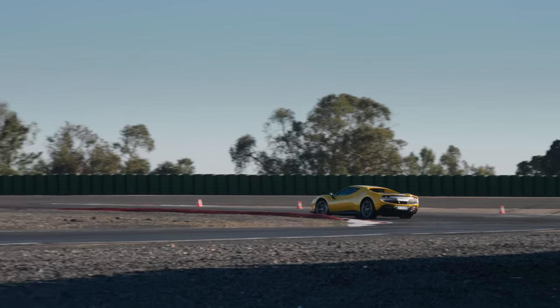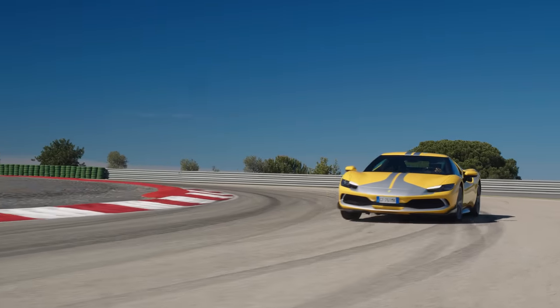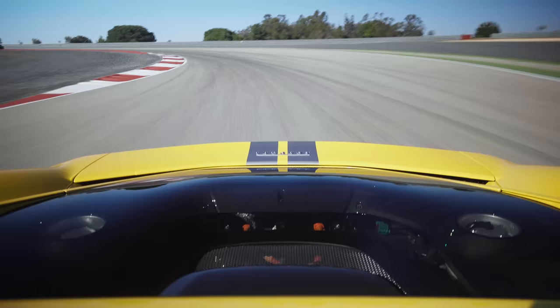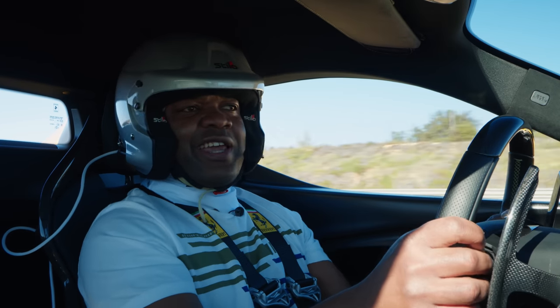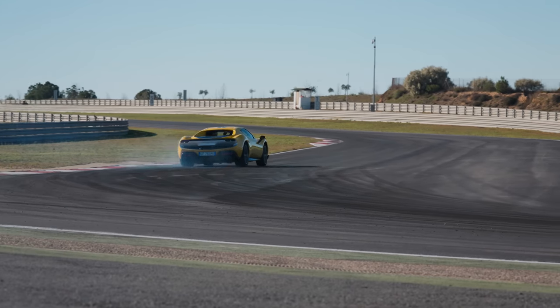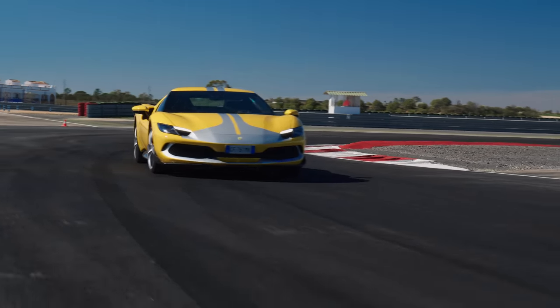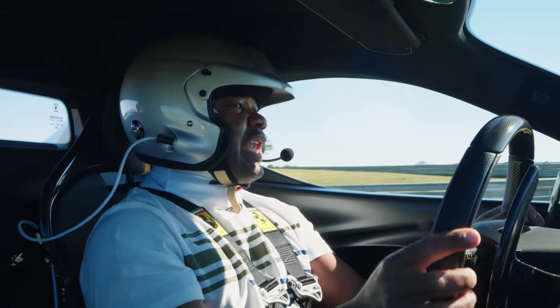Switching into qualifying mode now to see what it does with the full 830 horsepower — putting the power down, and again, no lag whatsoever. It's such a fast car, it really is. And despite having a shorter wheelbase, it's not especially spiteful in the bend; you can actually hold the slide.